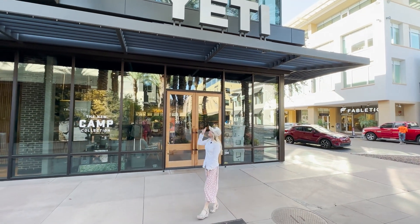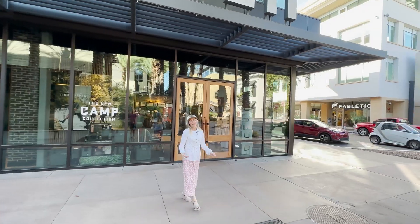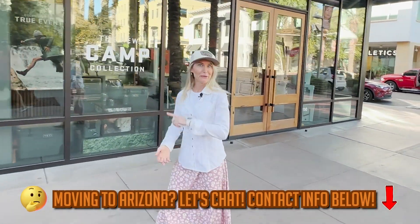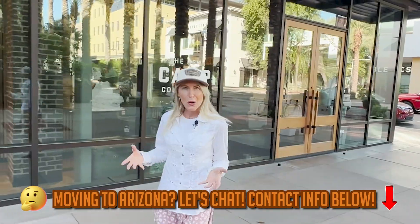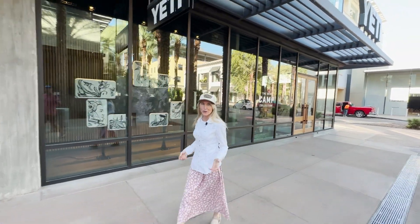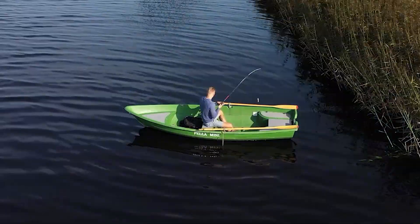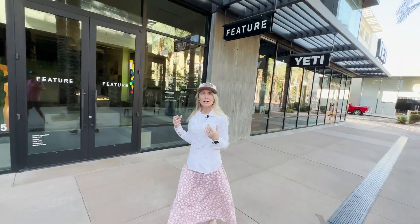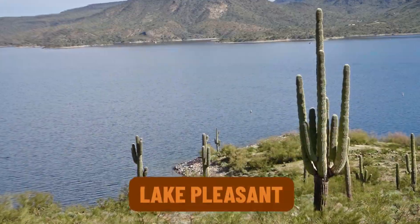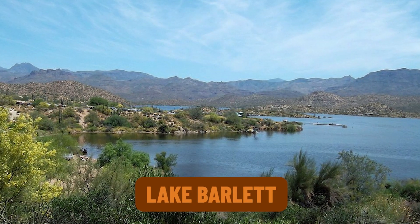We just crossed the street and now we're by Yeti. It keeps your sodas, beer, or whatever you're bringing on a trip nice and cold. The great part about Yeti being here is you can jump over to an amazing lake for boating, kayaking, and swimming — there's a great salt lake 30 minutes east of Scottsdale that's so fun for kids and family. There's also Lake Pleasant and Lake Bartlett.